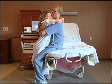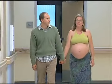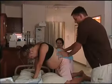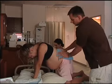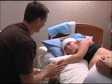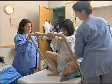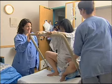During early labor, many women like to be in upright positions and walk around. Then just before pushing starts, they prefer hands and knees or side-lying positions. These positions can also be helpful when pushing, as well as upright positions such as sitting and squatting.